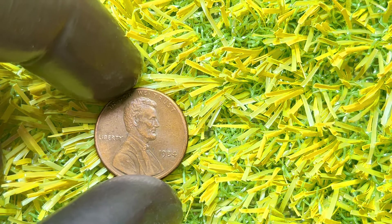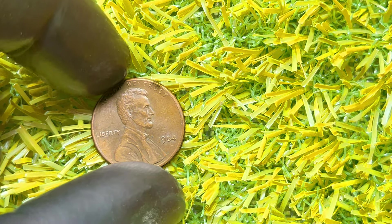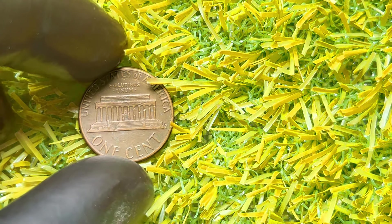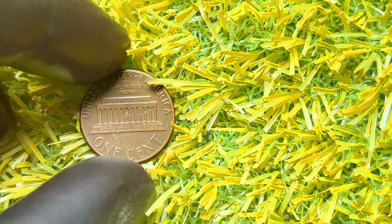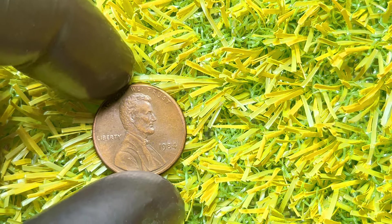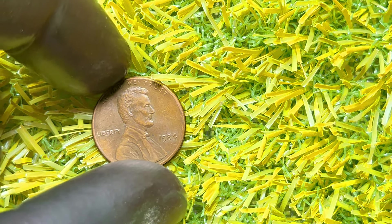Now let's talk about the 1984 Lincoln penny without a mint mark. The 1984 Lincoln penny is part of the Memorial Reverse Series, featuring the iconic image of Abraham Lincoln on the obverse and the Lincoln Memorial on the reverse. If you look closely, you'll notice there's no mint mark under the date, which means this coin was minted in Philadelphia. The key to its value lies in a rare and fascinating error known as the double-ear variety. In 1984, some pennies were struck with a doubling error on Lincoln's ear.